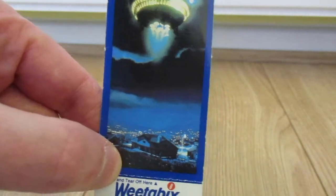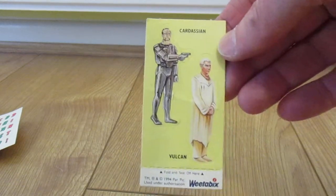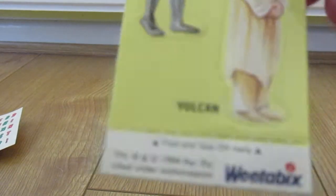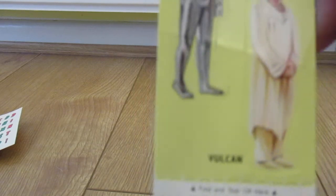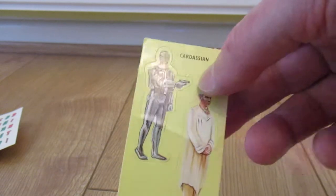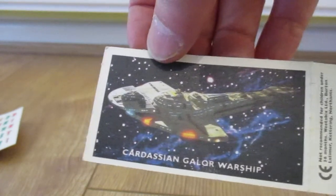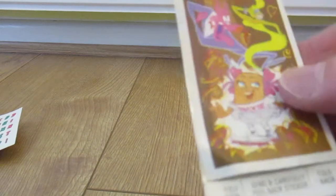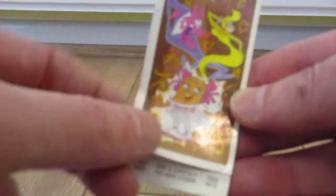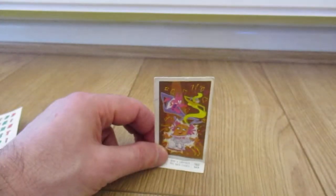And then moving along with Weetabix, this is a more recent one — Star Trek, from 1994. Vulcan. Star Trek. And then we have — I can remember these characters — another Weetabix sticker. Again it's a card, you used to fold it along and it used to stand up.